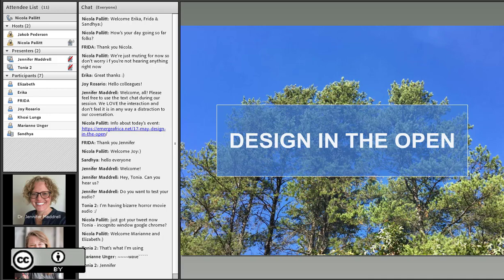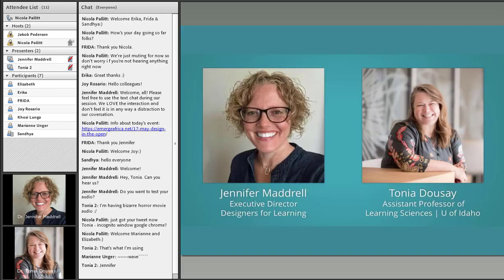Welcome everyone, thank you for joining us for today's Emerge Africa webinar, Design in the Open, with Dr. Jennifer Madrill and Dr. Tonya Doucet. They are facilitating an online course called Design in the Open as part of Designers for Learning, and they'll be telling you a little bit more about that.